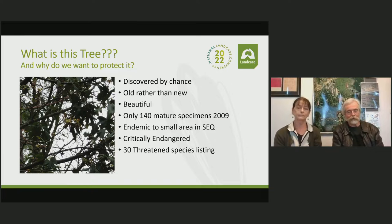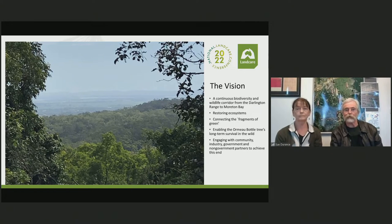It's a very, very rare tree that only occurs naturally in a tiny part of the world in the Ormo Valley, and it's critically endangered. That's why we've been working to look after it and our entire catchment area. Our vision has always been to try to establish or re-establish a continuous biodiversity and wildlife corridor from the Darlington Range up to Moreton Bay. A lot of our work has been reconnecting the little fragments left behind after past land use practices.